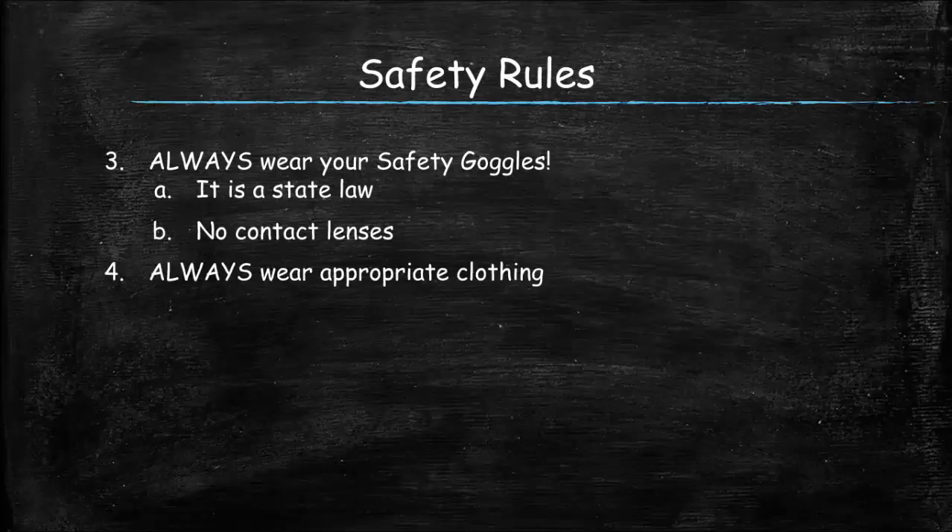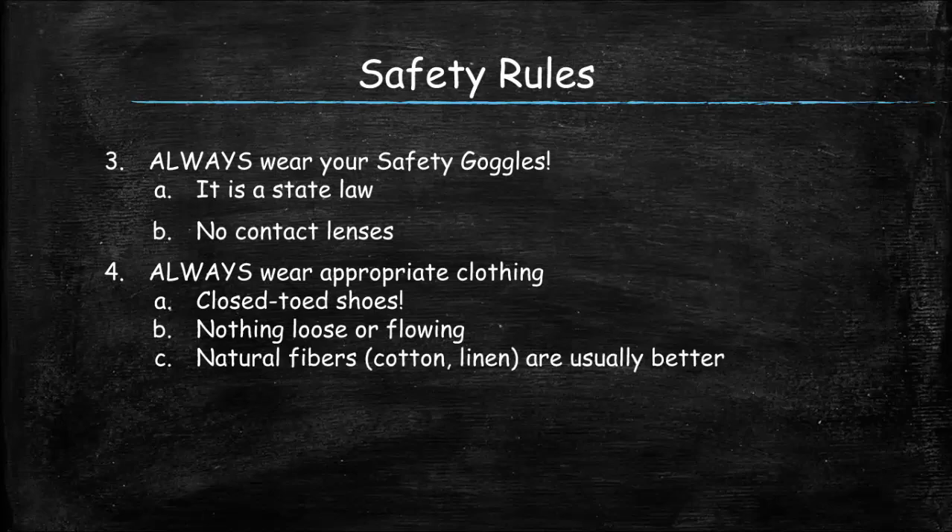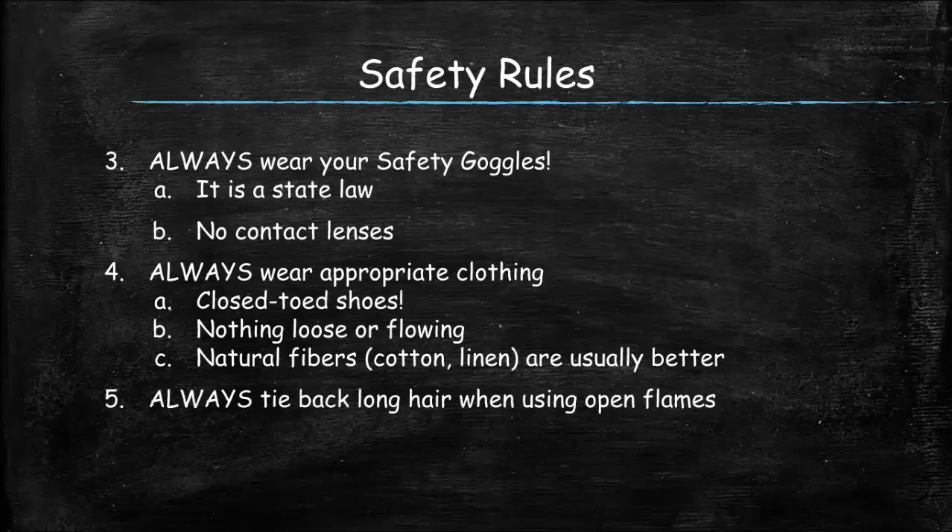You've got to wear appropriate clothing when you do labs. First, your feet must be covered — closed-toed shoes are a must. You don't want any loose or flowing clothing, especially if you're dealing with solutions or flames, because they might dip into the solution or get caught in the flame. It's best to wear natural fibers; if you wear artificial fibers like rayon or nylon and you're using certain organic solvents, they might melt. If you have long hair, make sure you tie it back when using a Bunsen burner — hair burns really fast, especially if you have product in it.